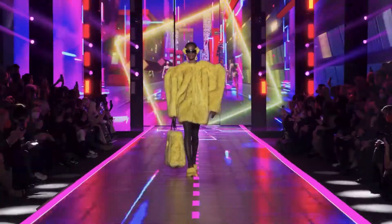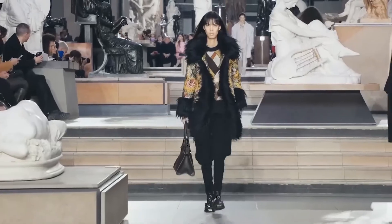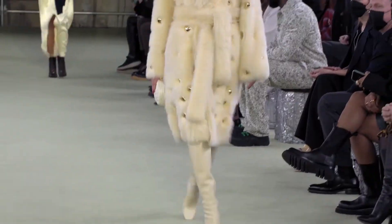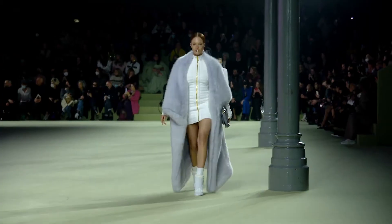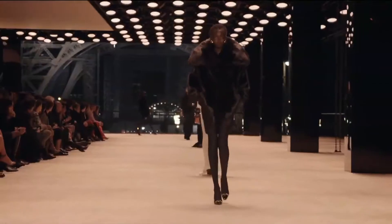Furs are getting a colourful makeover this autumn winter. Seen on the runways in a plethora of shades and designs, there are a range of patterns, embellishments and styles. From floor length to fur trim, this autumn winter favourite can add glamour and comfort to any ensemble.